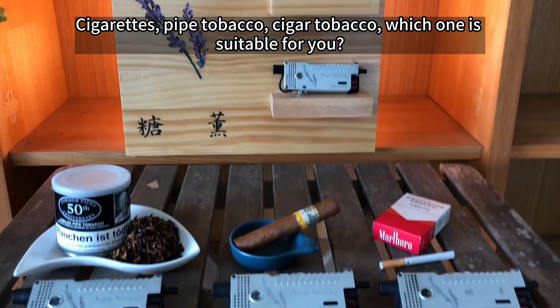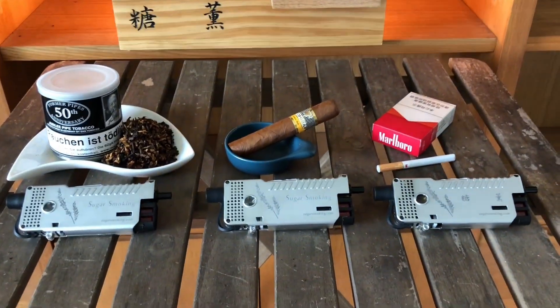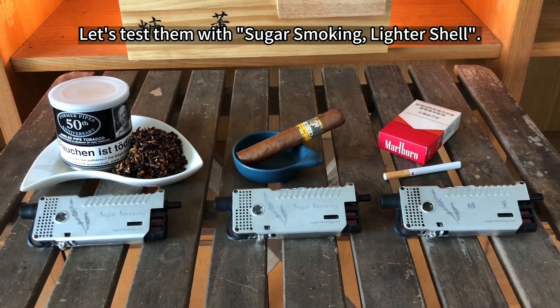Cigarettes, pipe tobacco, cigar tobacco — which one is suitable for you? Let's test them with the sugar smoking light shawl.